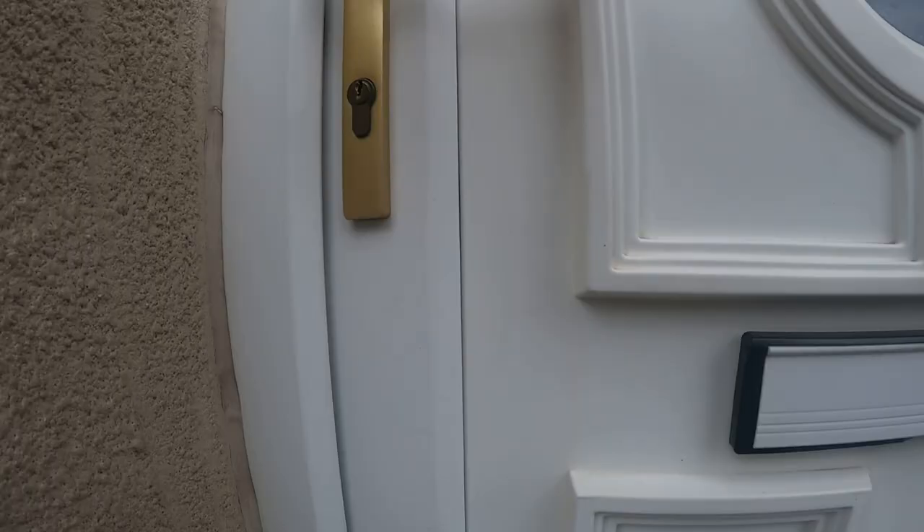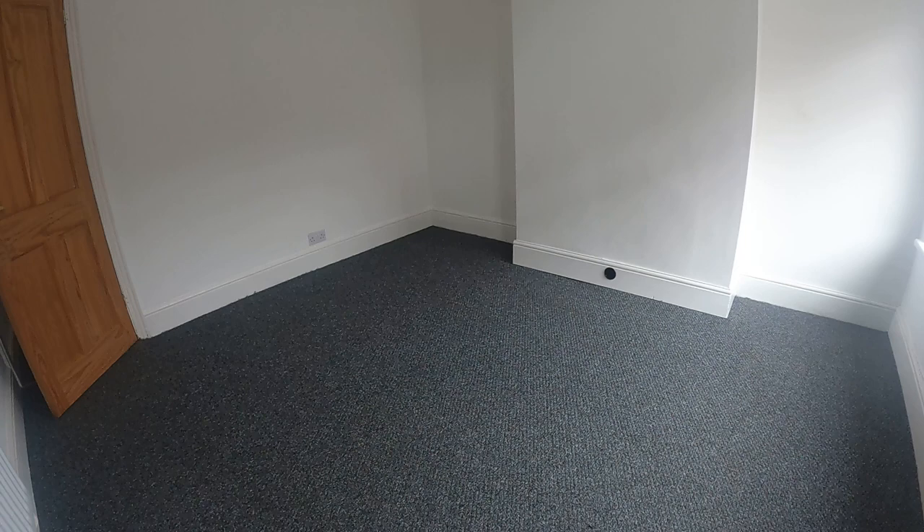Good morning, my name's John from Hicks-Hudley Estate Agents. I'm here at 46 Helmer Street in House Inch to show you around the property. Let me take you through the front door.